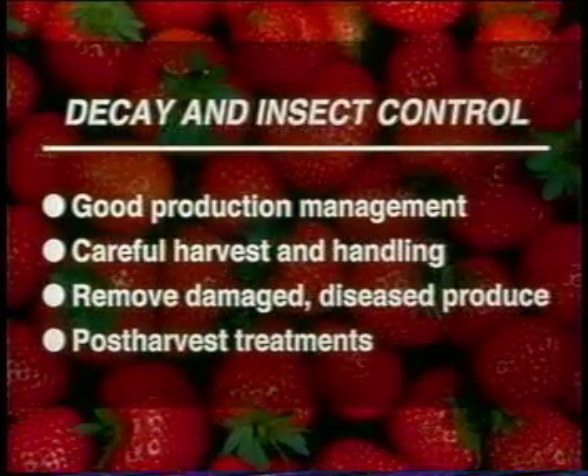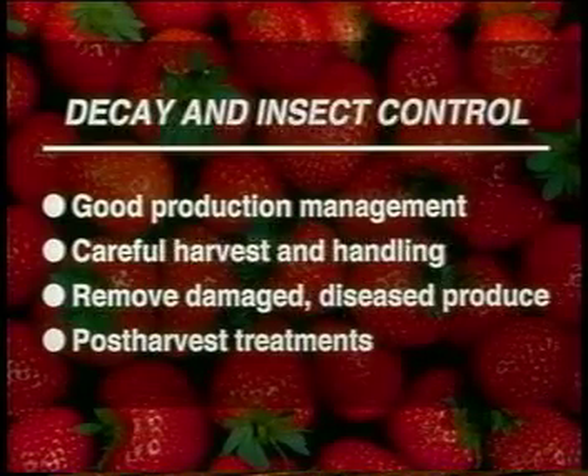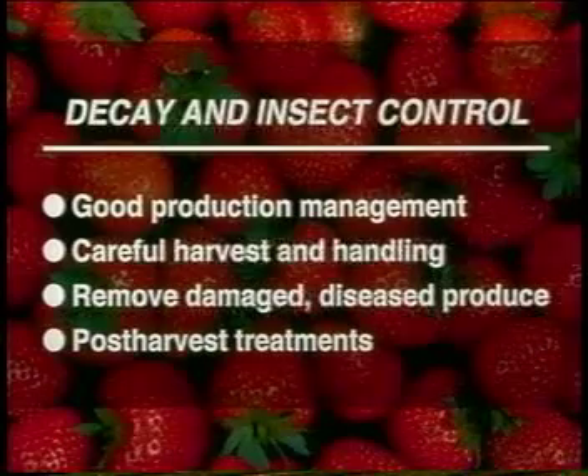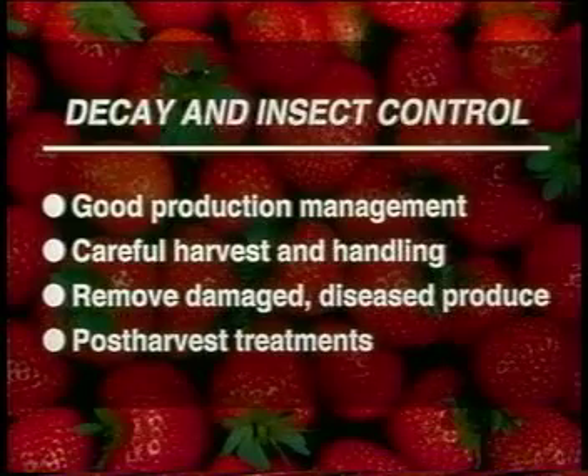Good management during production is essential to reduce post-harvest disease and insect infestation. Careful harvesting and sorting out damaged or decayed produce before packing can limit the spread of disease. Storage at the lowest safe temperature will slow growth of most fungi and bacteria. In addition to low temperature storage, there are several post-harvest treatments available to help prevent losses caused by pathogens or insects.